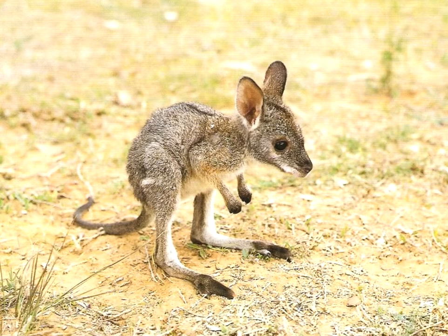Here is a kangaroo in postnatal development. It is a joey that has come out of the pouch after seven to eight months in its mother's marsupium. It has fully developed eyes and ears, and its thighs have become bigger.